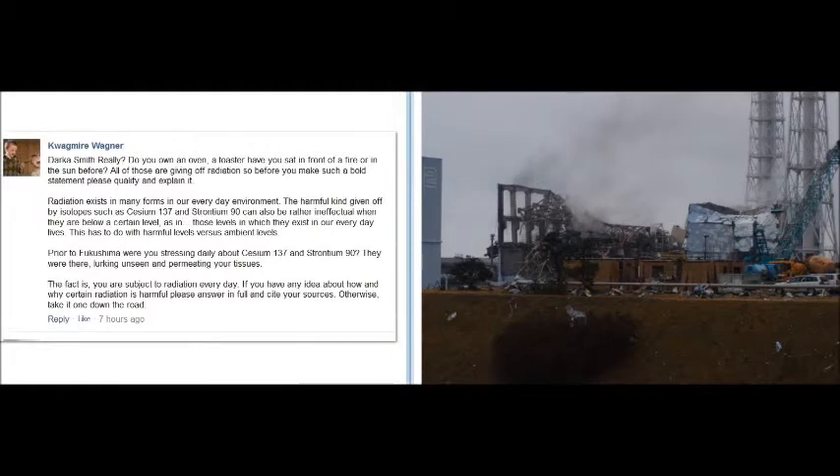Kevin Griffin has some comments — one being: do you own an oven or toaster? Have you sat in front of a fire or in the sun? All of those are giving off radiation. But that kind of radiation is not man-made, radioactive, weaponized, ionized isotopes — that's just radiant heat. Radiant heat and radiation are two completely different things. It's a very bold and reprehensible statement to make.